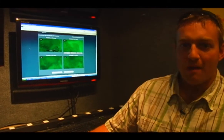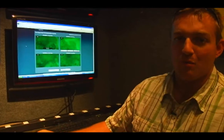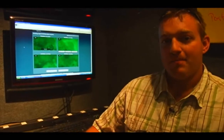We're in the back of the mobile mission control center where we're actually processing the data that comes up from the submersibles. We use a software called Mapper to look at the images and classify them so we can put them on a map and understand what's happening in the subsurface of the lake.